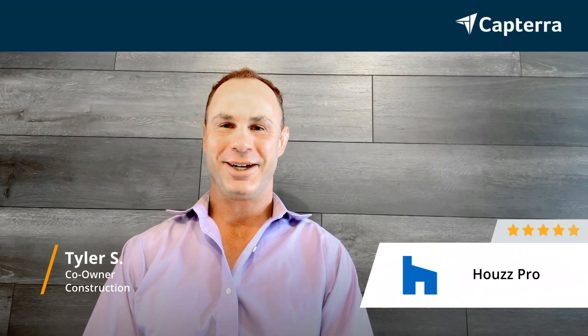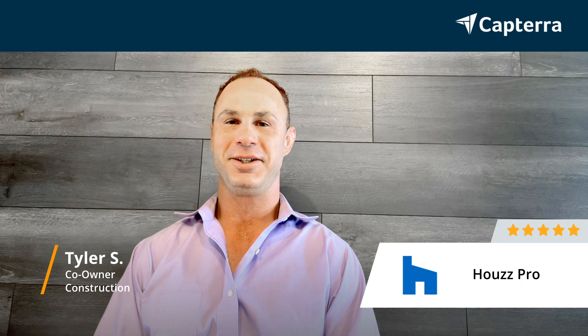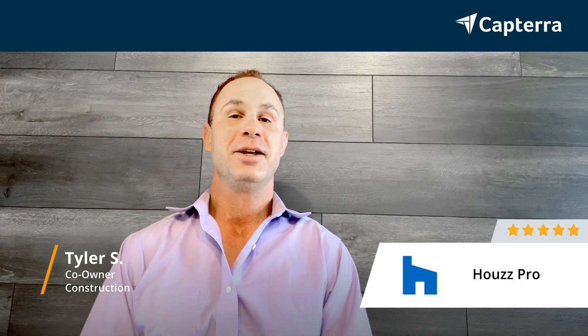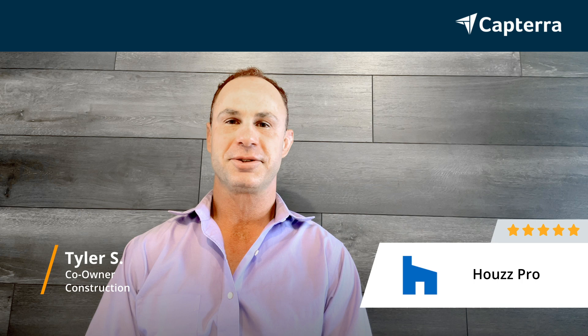Hello, everyone. My name is Tyler. I'm the co-owner of Homesmith Construction, LLC. We're a small home remodeling general contracting firm based out of northern Colorado. My title is the co-owner and chief operating officer.